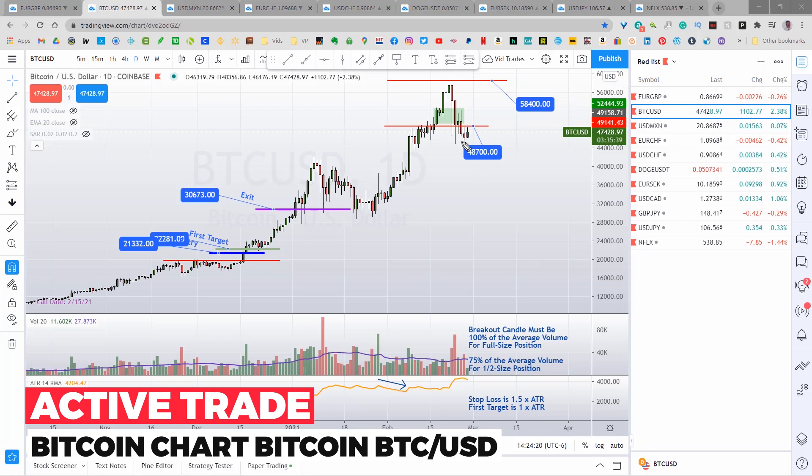I took a short on Bitcoin when it closed down below the 48,700 level. It happened so fast I wasn't able to share that with you guys. Not sure what it's doing yet — I'm still holding that one short. If it closes back above 48,700, I'll take the loss. I mention this because I'm still looking to buy Bitcoin on a close above the high of 58,400 if it gets back up there.